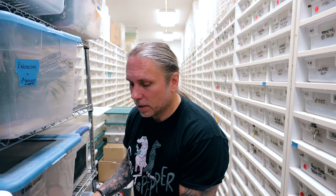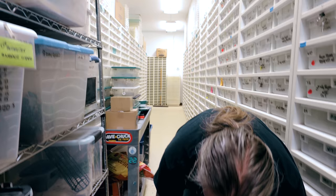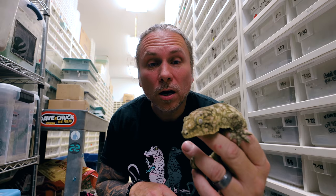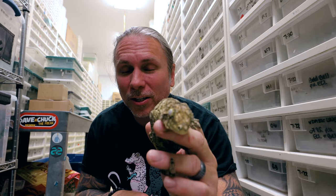This is one of our leachie geckos from last year and it's looking beautiful. We put a couple of our leachies together just a couple of days ago — they're still doing well, they didn't fight. So hopefully with any luck we'll actually produce leachies for the very first time. I can't wait to have a room with beautiful enclosures for them — it's going to be pretty cool.